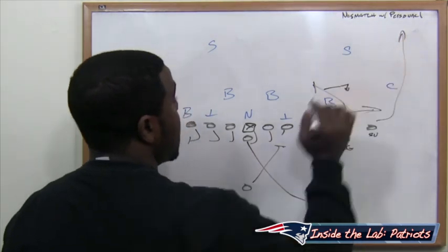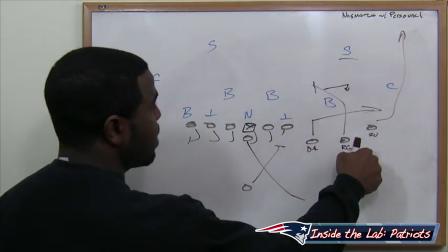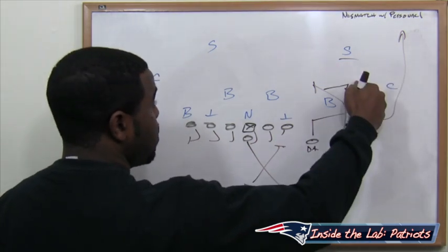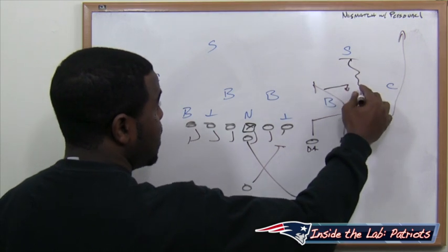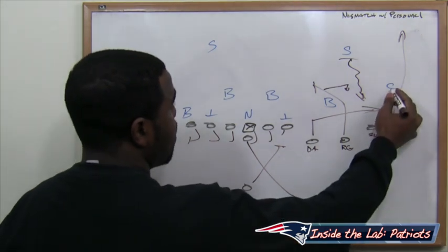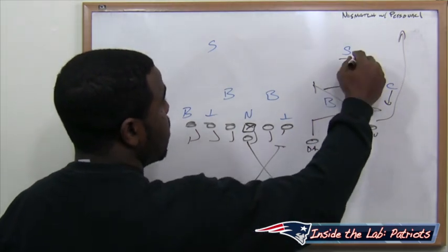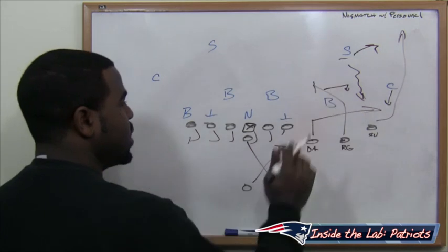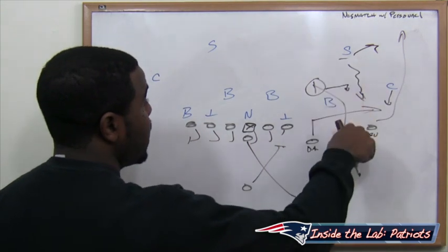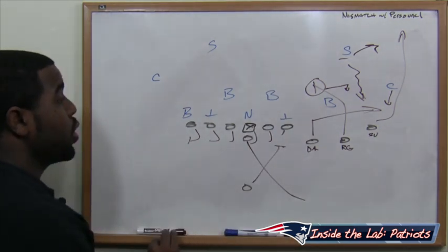We're also going to run Shane Vereen down the sideline on the streak. The safety is going to see Shane Vereen, think running back, and think he doesn't have to play as aggressive versus this streak. He can jump the Rob, help out with Rob Gronkowski, or try to be the hero alley defender and close down on Danny Amendola. The cornerback closes down on the speed out, and the safety gets over top the streak going down the sideline — thus leaving Gronkowski one-on-one with the linebacker and putting a running back who is essentially a receiver. That's the new-age Ronnie Harmon on a safety, and that's a win for your offense.